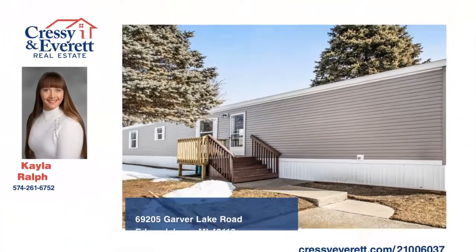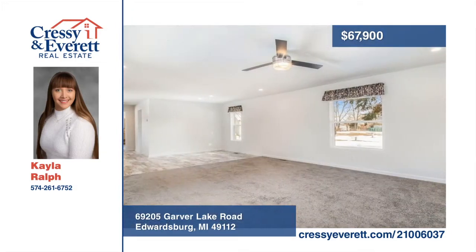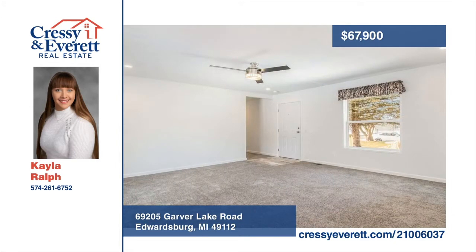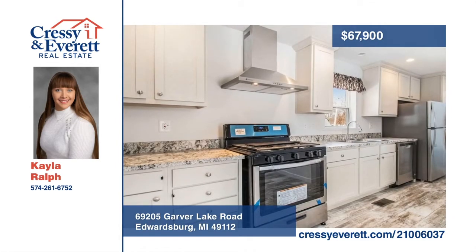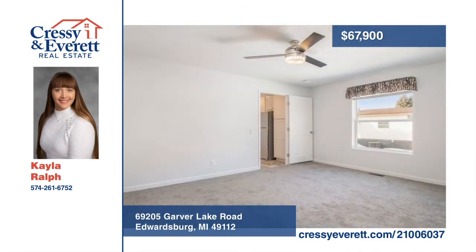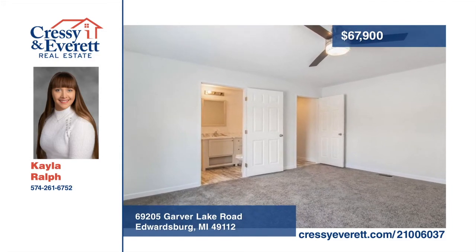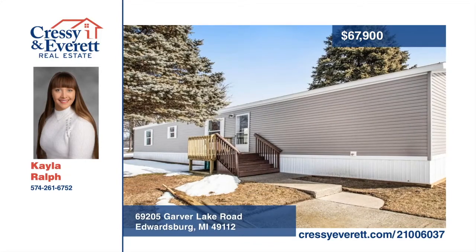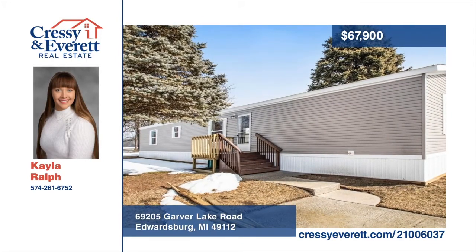Check out this one-of-a-kind, strategically maintained community located 15 minutes from Granger and Elkhart. With just over 1,200 square feet of living space, this home offers three bedrooms and two full baths. Features include open concept living and dining room, light modern kitchen, and large master bedroom with attached master bath. This home is located in the award-winning Edwardsburg Blue Ribbon School System and conveniently located within five minutes of Eagle Lake and many other southwest Michigan lakes and streams. Schedule your showing today with Kayla Ralph.